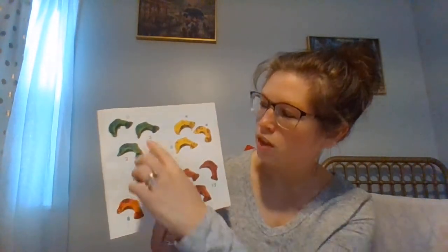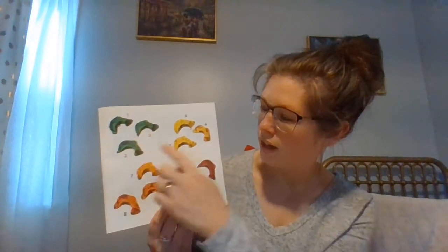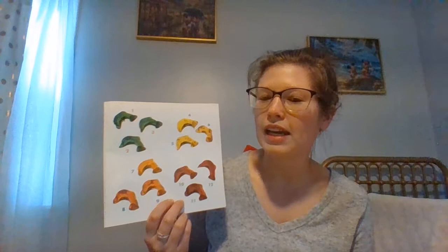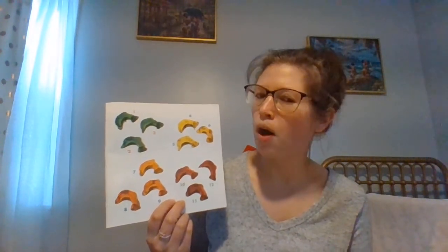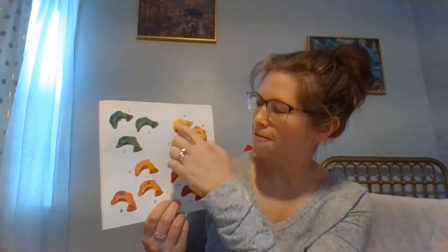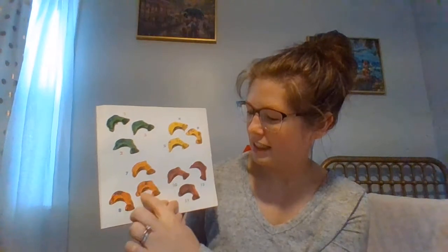Dolphins are mammals that live in the sea — twelve can also be four sets of three. So here we have little groups of colors: one, two, three, four different colors, and there are three in each one. If we count them all we have twelve: one, two, three, four, five, six, seven, eight, nine, ten, eleven, twelve.